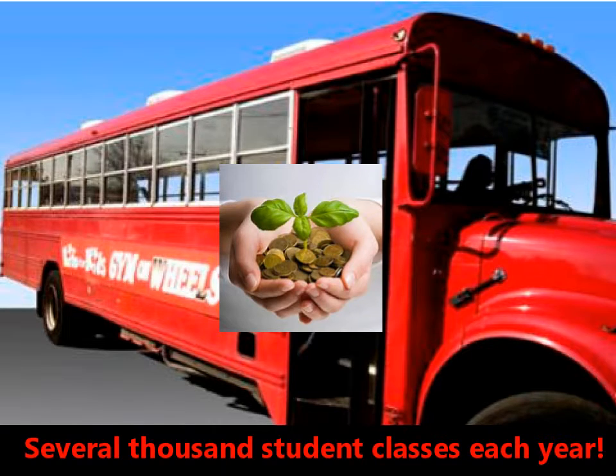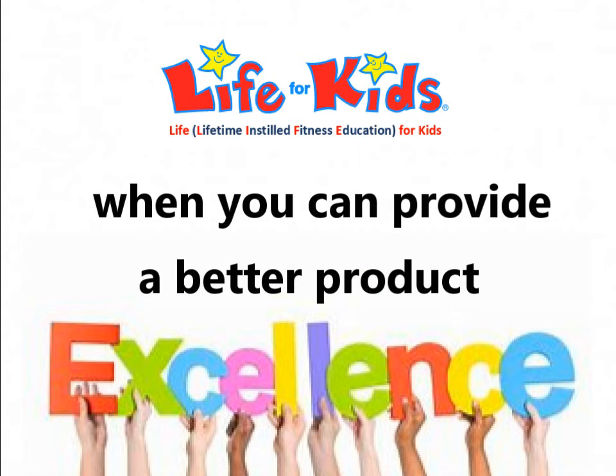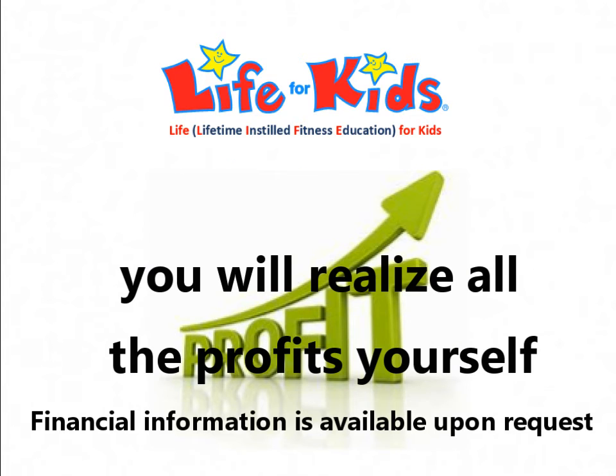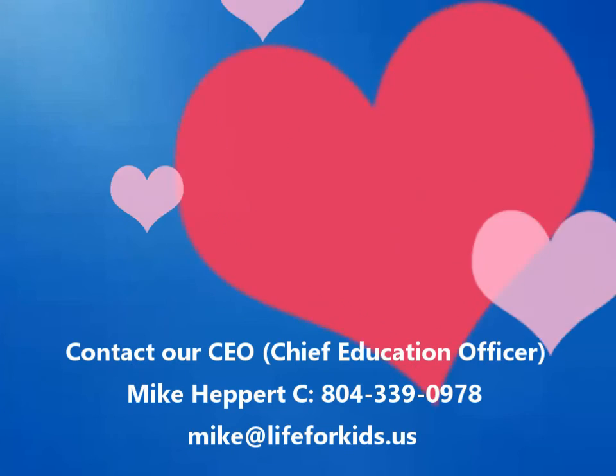Now you can add an additional profit center to all selected locations. Why let an outside vendor realize the profits when we can help you deliver a much better program instead? With us taking a hands-on approach ensuring the maximum success of your Gym Bus program, combined with its low overhead and attractive market value, the Gym Bus program will quickly yield high profit margins.